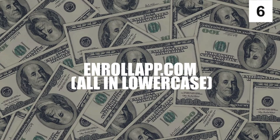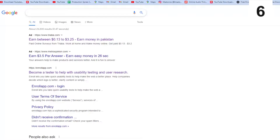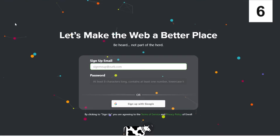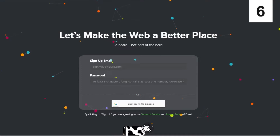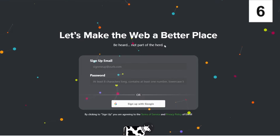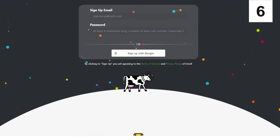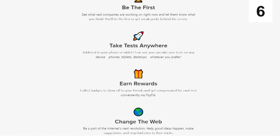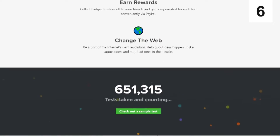Enrollapp.com — all in lowercase, by the way. Enrollapp.com is a website that you may visit. When you get to the homepage, you'll see the tagline: let's make the web a better place. It's a 100% valid firm that's rather in demand and famous within the business market right now. It creates an opportunity for anyone to make money from home with no need for any experience or technical skills.